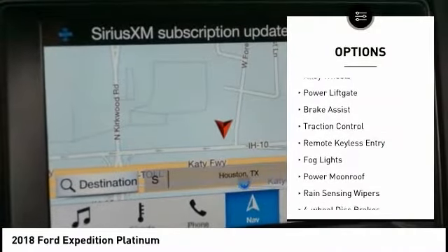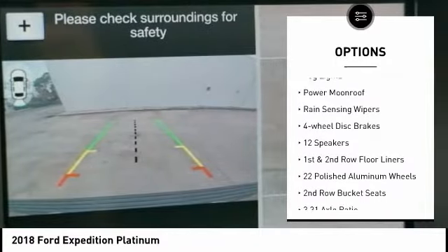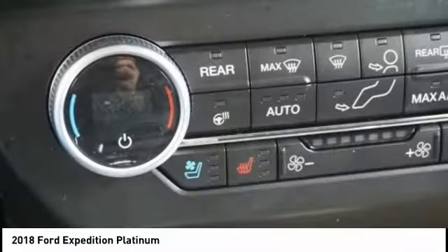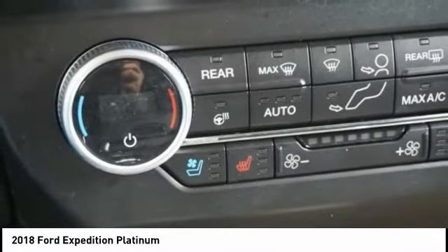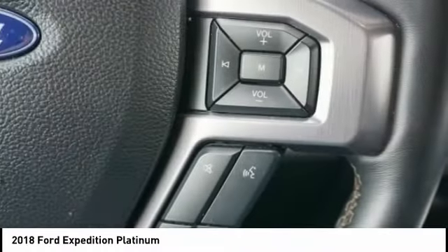Electronic stability control, alloy wheels, power lift gate, brake assist, traction control, remote keyless entry, fog lights, power moonroof, rain sensing wipers, four wheel disc brakes. This beauty is sure to make you the talk of the neighborhood.